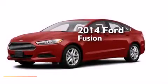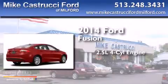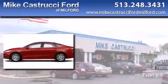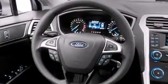This is a brand new 2014 Ford Fusion. It features a 2.5-liter 4-cylinder engine and a 6-speed automatic transmission. With an EPA estimated rating of 34 miles per gallon on the highway, this automobile is clearly a fuel-efficient choice.